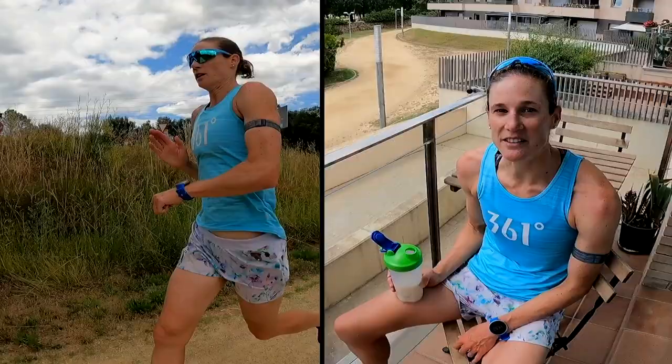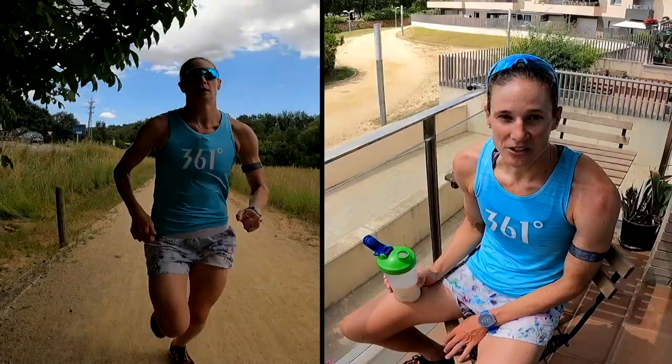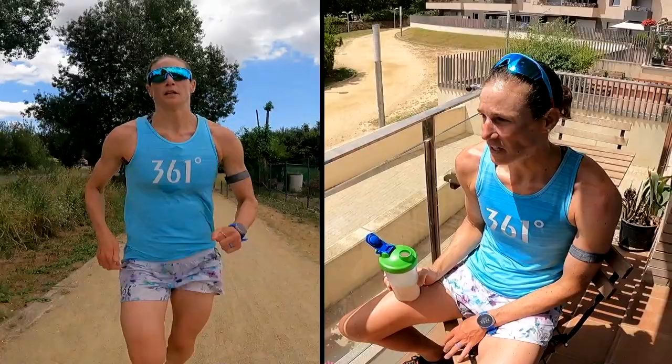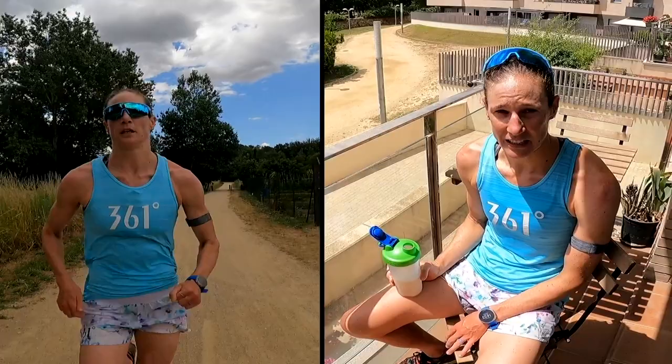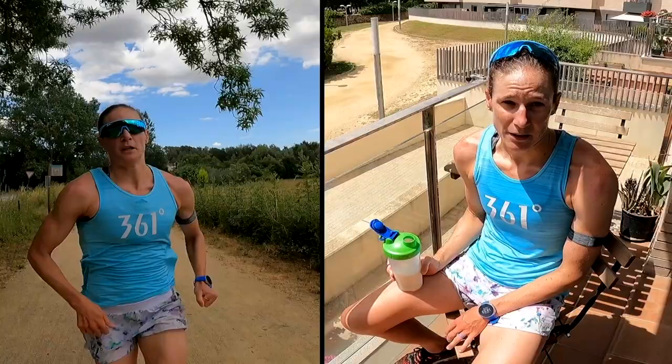We just finished our workout. It was five by three minutes descending in pace. For these types of workouts we have a starting pace but not necessarily an ending pace because it's as you feel. We started at about 3:40 per K and got down to 3:00 per K — Tommy dragged me along on the last one. He's really good at judging by my breathing and challenging me as much as I need without going overboard. Good session, and we're about to go on a bike ride.